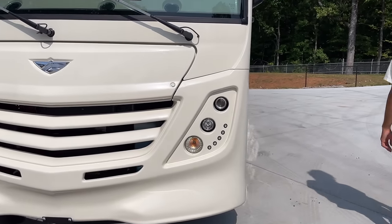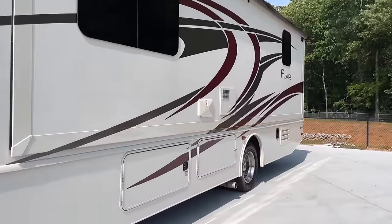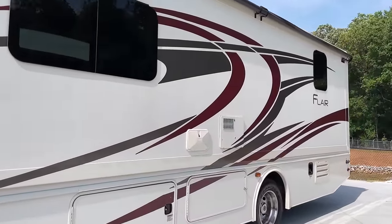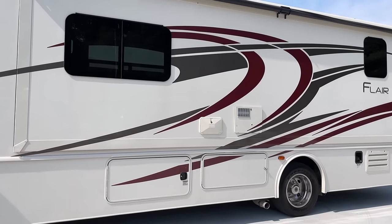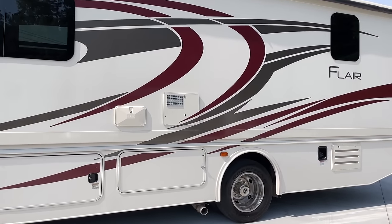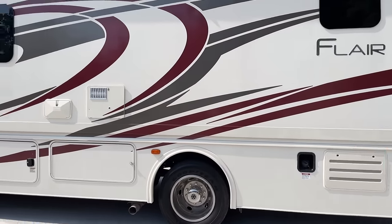Coming around the side, the coach is brand new, so we've got decals that look brand new. This is a full wall slide — the 29M model has a massive full wall slide with one large slideout topper covering it. We've got an outside shower right there.